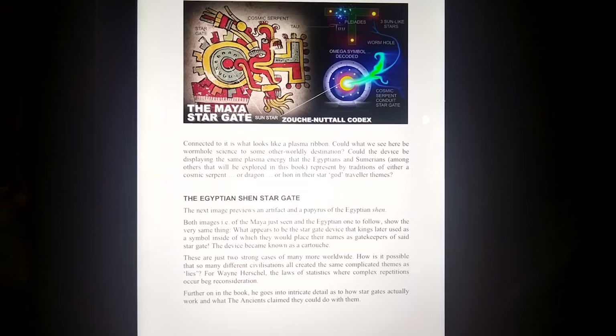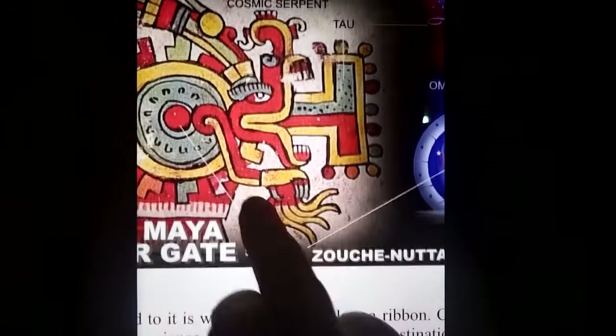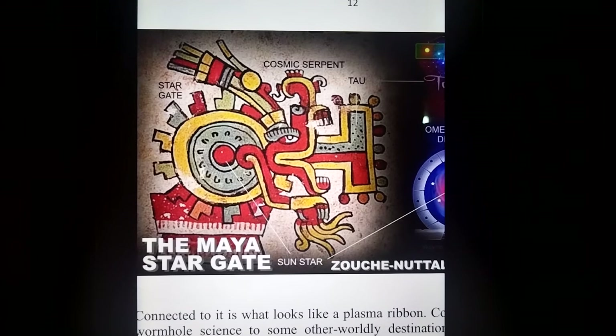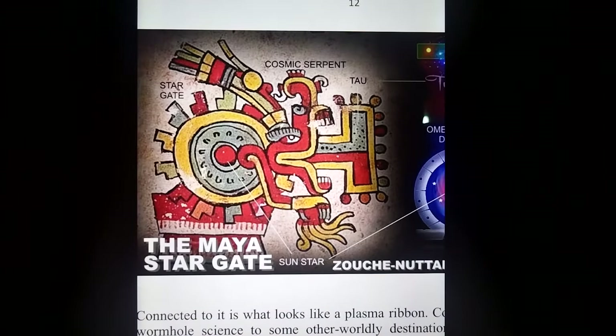Page 12: the Maya Stargate. This is an amazing piece of evidence. Mayan depiction from the Zuchnutal Codex — a cosmic serpent emerging out of the portal. It has a sun-like star in its center. The Tau symbol is in its mouth, and I show it basically decoded here. There's the Tau Taurus shape from many ancient records, Pleiades area. It seems to be showing a cosmic serpent plasma ribbon — a living cosmic conduit — opening out of a ring device.